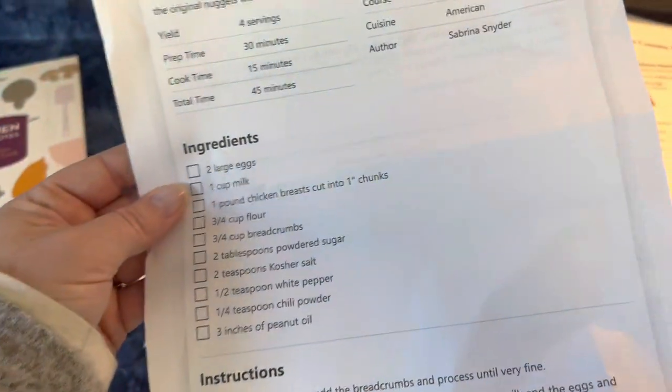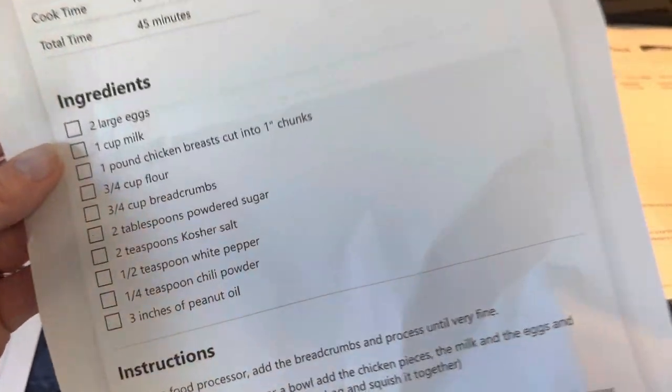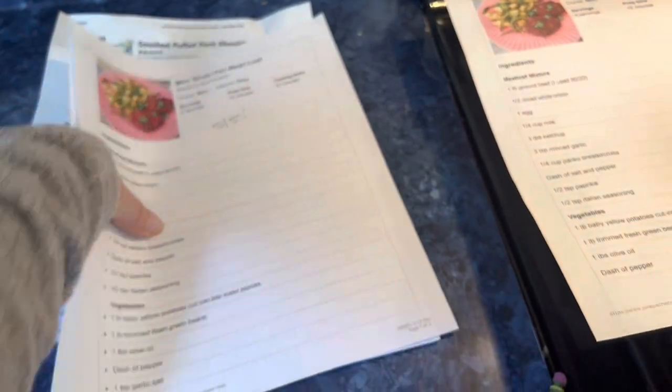I don't need a recipe for caprese salad — I know how to make it. Andy printed Chick-fil-A nugget copycats — we're not going to do that. Oh, I printed this one twice. These are the directions for it. This is an Andy one. This is trash.